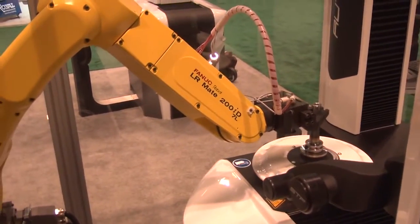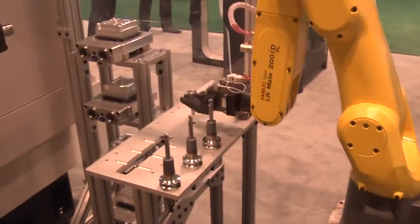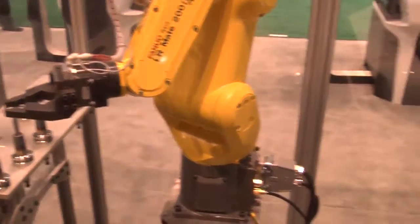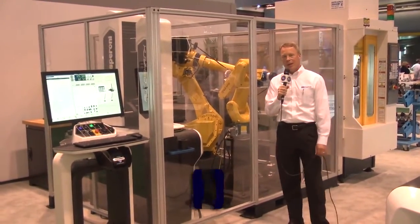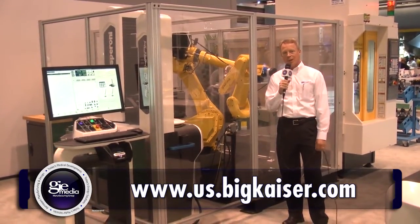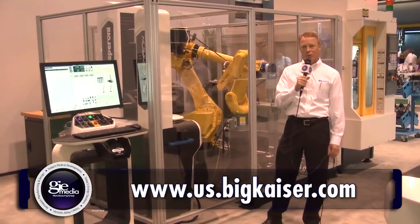We are really proud of what we've been able to accomplish here, because we really think that this could help a lot of customers who have lots of tool changes required for their automation cells — in a way that doesn't need operators to do that for you. If you would like to learn more about this exciting new cell, please contact us at us.bigkaiser.com, and we'll get the right person to provide you with more information as soon as possible.